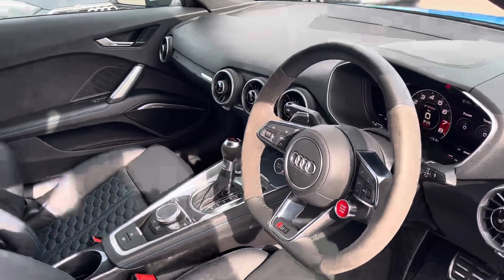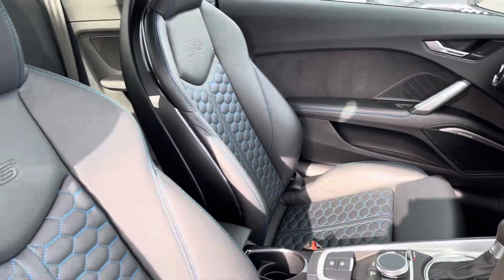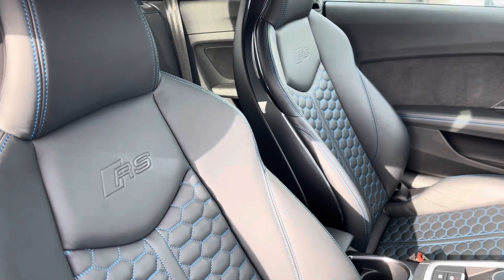Flat-bottomed multi-functional steering wheel, as well as the matte brushed aluminium inlays and the super sport front seats in full leather with the contrast blue stitching and RS embossed logo.